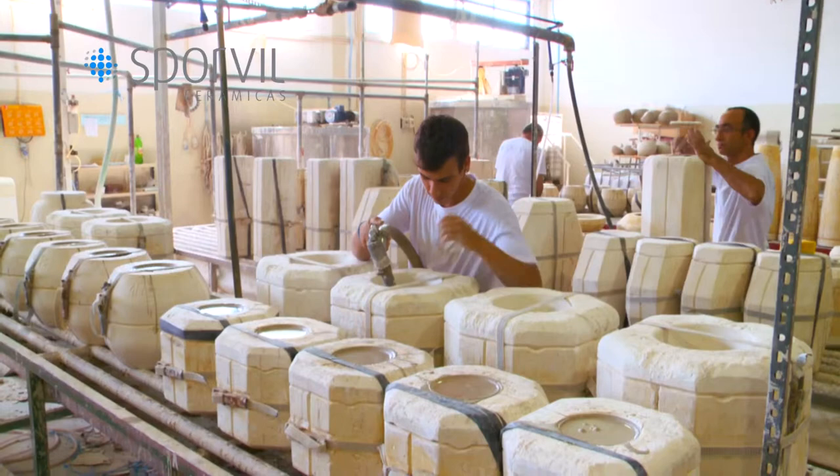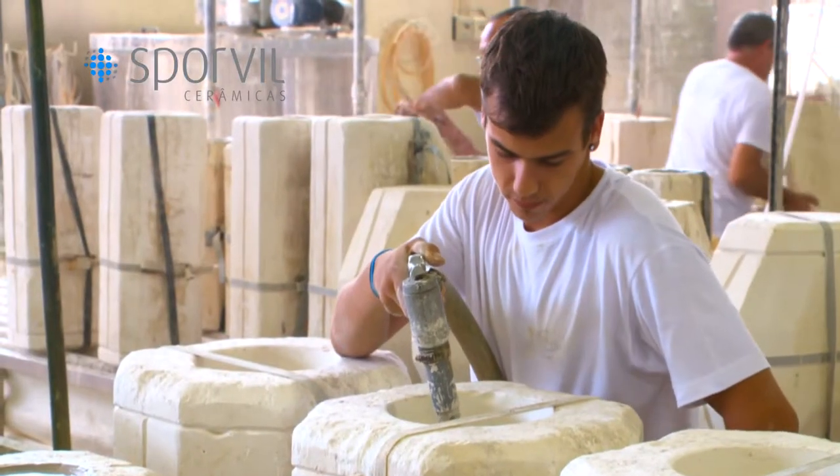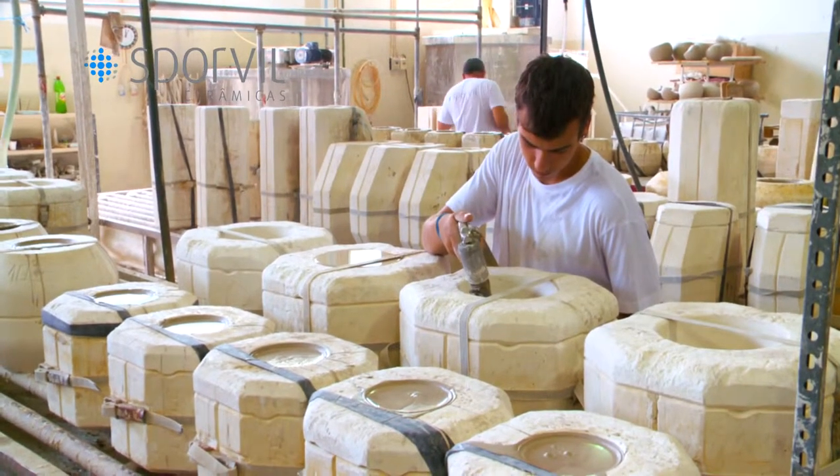At each stage of the process, the pieces are worked by skilled professionals who with their art and experience transform a piece of clay into a decorative item. The first step is filling the molds.